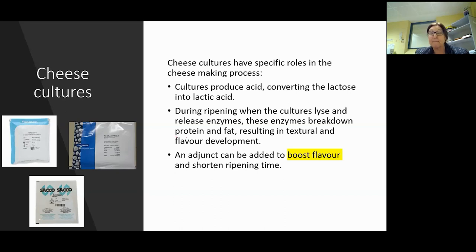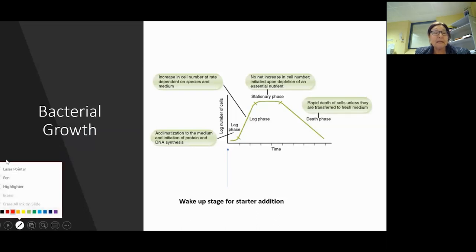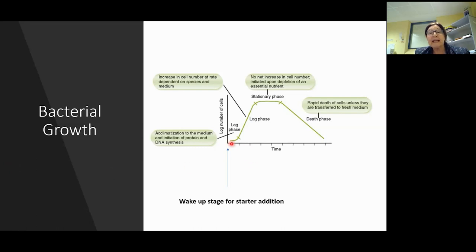Here's a bacterial growth phase graph. At the beginning you're adding cultures and pitching them into the milk - they need a chance to grow. That lag phase is the waking-up process. This is for cultures we pitch into milk, but don't forget it could also apply to cross-contamination - if you've got E. coli or coliforms, this is their opportunity to grow as well. That's why I always like to mention good hygiene practices and good manufacturing practices.